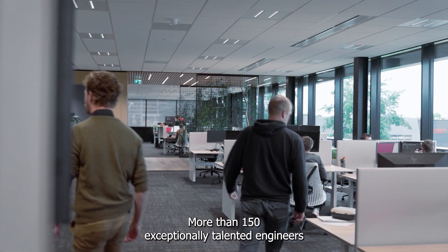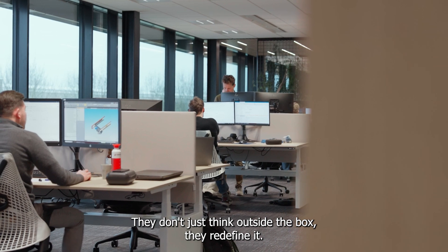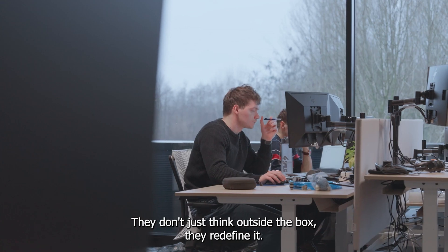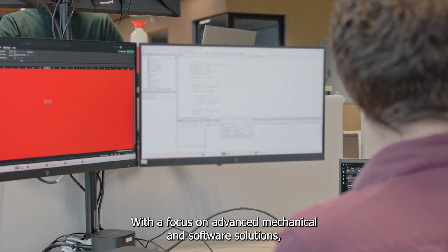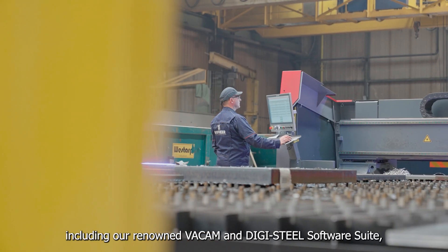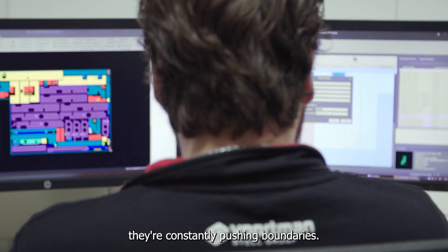More than 150 exceptionally talented engineers call this place home. They don't just think outside the box — they redefine it. With a focus on advanced mechanical and software solutions, including our renowned VACAM and DigiSteel software suite, they're constantly pushing boundaries.